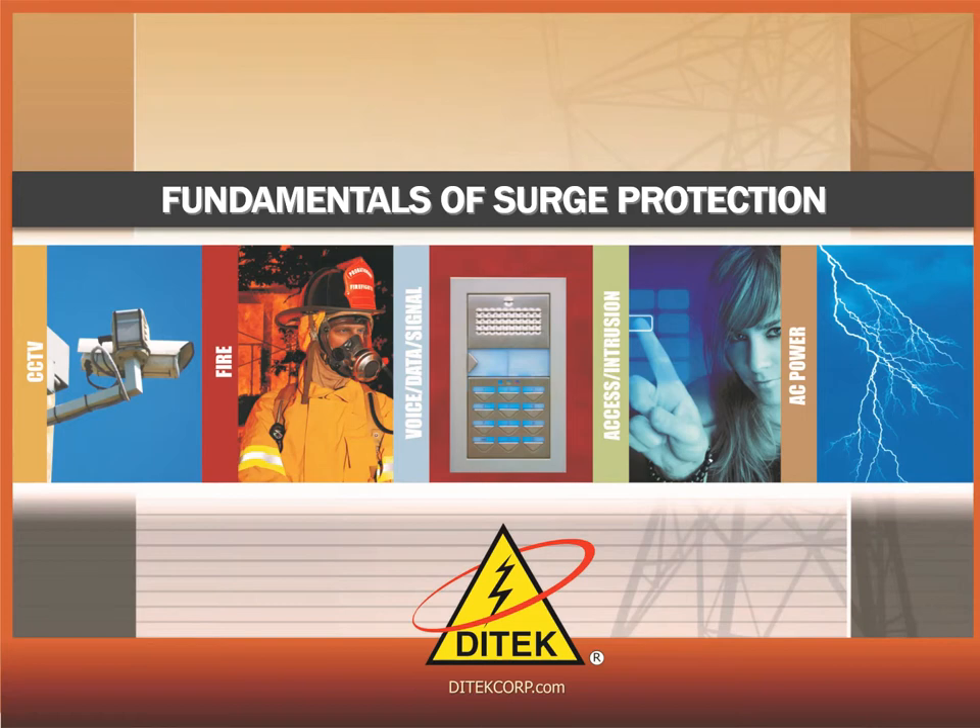Hello and welcome to the Fundamentals of Surge Protection webinar. I'm Mike Molinari and I'll be your presenter today.